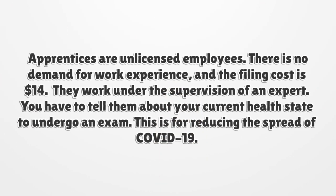Apprentices are unlicensed employees. There is no requirement for work experience, and the filing cost is $14. They work under the supervision of an expert.